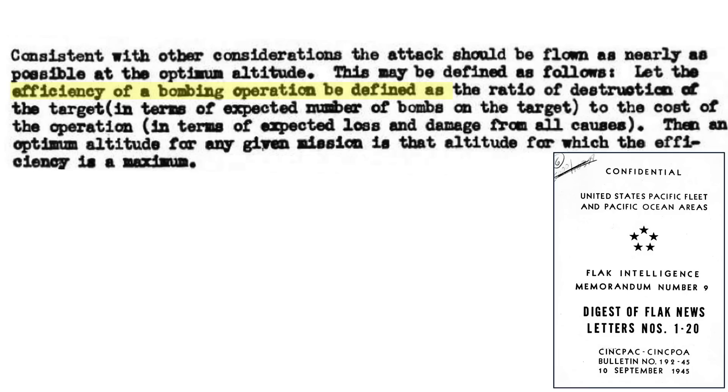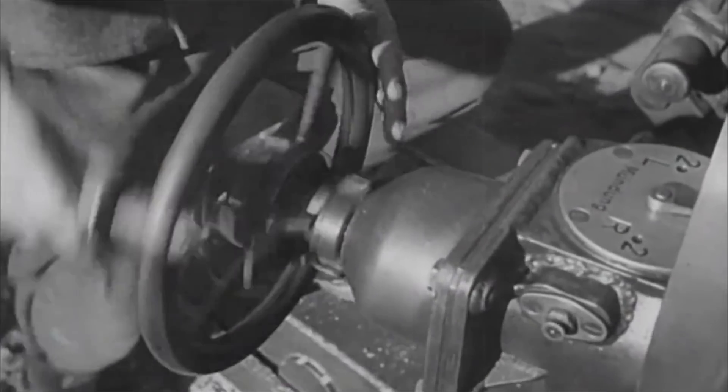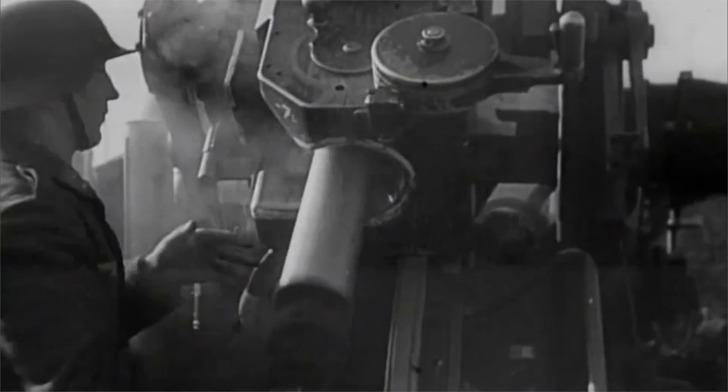The intent of this video is to compare the B-17 and B-24 bomber's combat effectiveness and address why the B-17 was a superior performer in all significant bombing metrics. The combat effectiveness of a weapon system is measured by various parameters, such as kill ratio for fighters. The combat efficiency of bombers is based on the number of bombs on target divided by the number of bomber losses, as defined on this declassified CINPAC document titled Black Intelligence Memorandum No. 9. In this evaluation, we will compare this and 13 other significant bomber parameters and summarize the findings at the end.